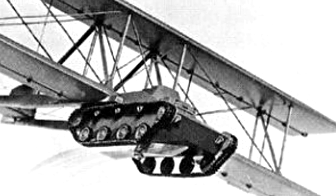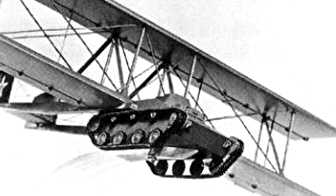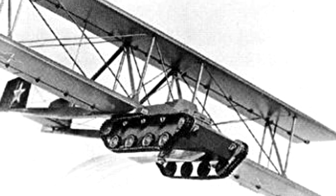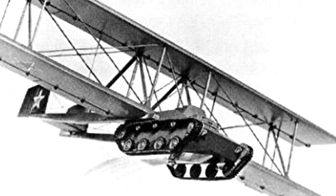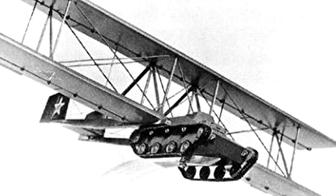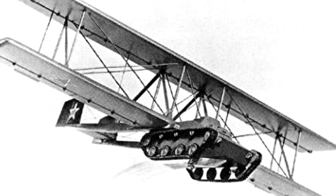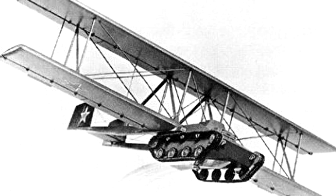Relieved of everything superfluous, the machine with one daredevil inside set off on its first flight, towed like a glider. Although the tank rose into the air, its heavy weight and the aerodynamics of the flying brick did not allow it to reach the speed needed for safe flight. Despite the premature release of the tow bar, the tanker managed to land safely — but it would not have been possible if the tank was fully equipped and much heavier. Since the A-40 KT was not promising, and the Russians trying to stop the German offensive had completely different priorities at the time, the project was cancelled.